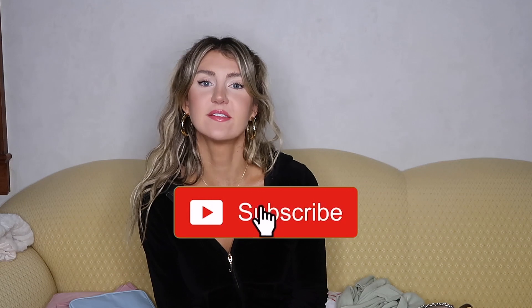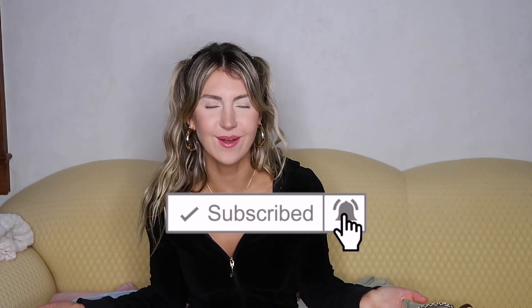But before we get into it, be sure to hit the subscribe button and turn on the notification bell to get notified every time a new video comes out. I post one to two times a week — everything about fashion, beauty, fitness, and my life. Also be sure to follow me on Instagram and TikTok. I post a ton of style tips, clothing hauls, and outfit inspo daily.